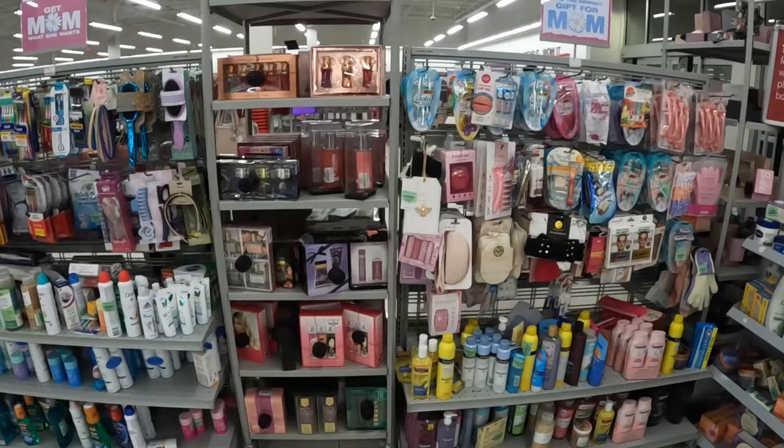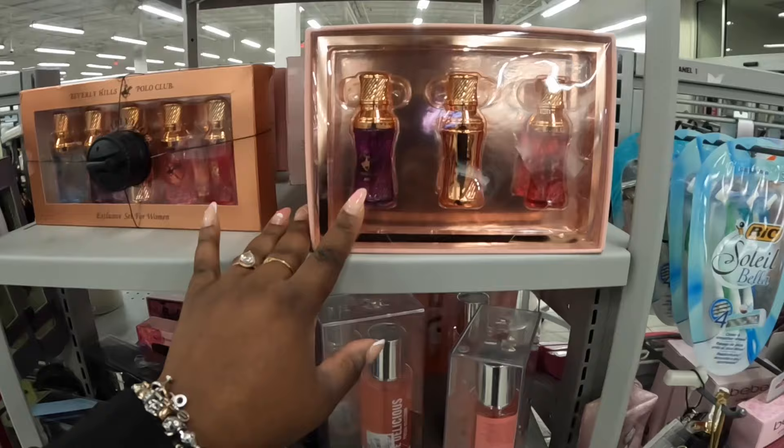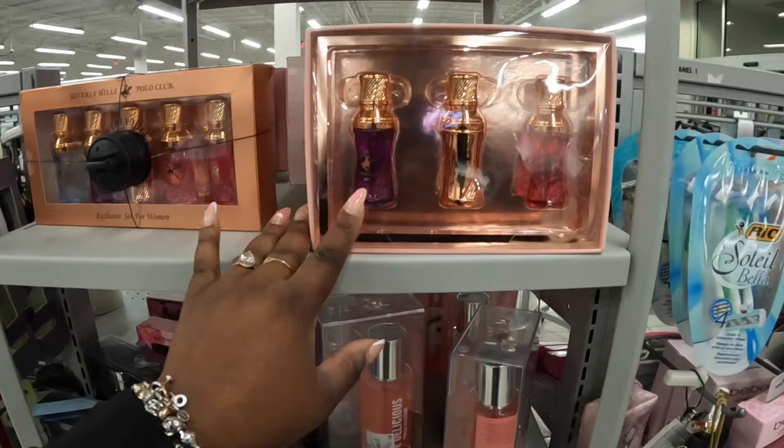All righty, that is the end of our shopping trip once again in Burlington. Thank you guys so much for clicking on this video and shopping around with me in here. Hope you enjoyed this as much as I did, and I'll see you guys in the next one!